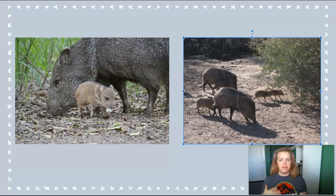Javelina typically eat shrubs, grass, mesquite pods, cactus, roots, tubers — whatever they can find when they're out foraging. But they will eat a lot of different things, including food waste and trash, unfortunately.